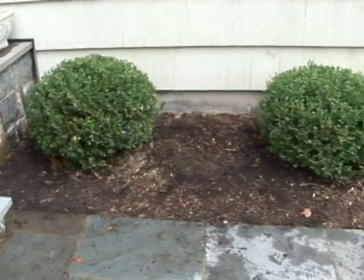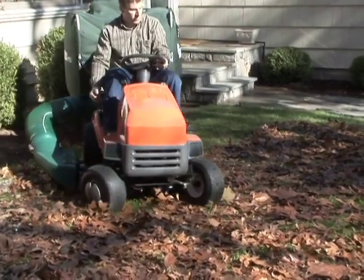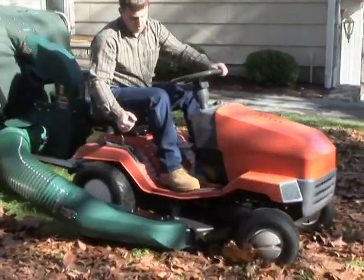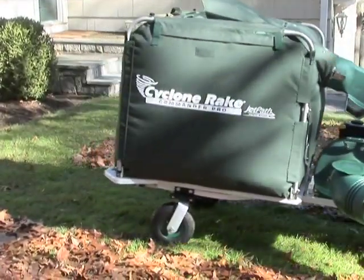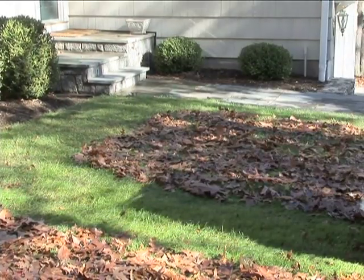Let's move on to the lawn. This isn't a staged demonstration. These are real red oak leaves just where Mother Nature put them, and the leaf cover here is really heavy. In one pass, it's completely clean.